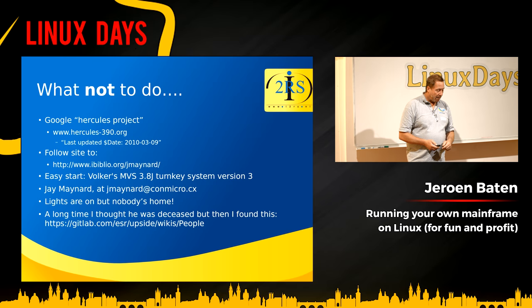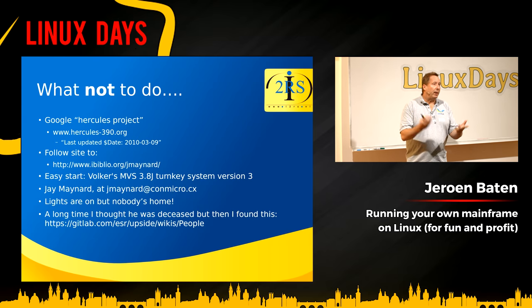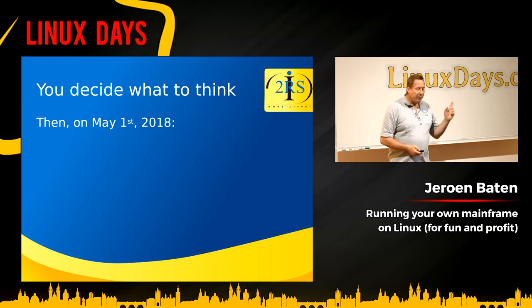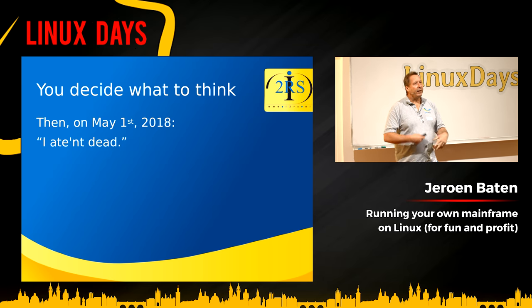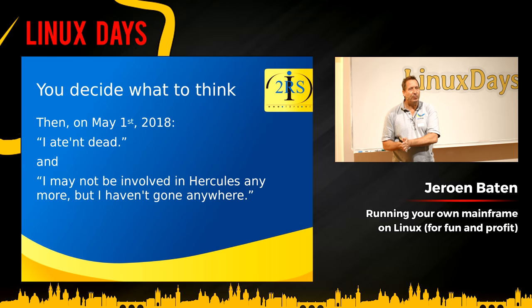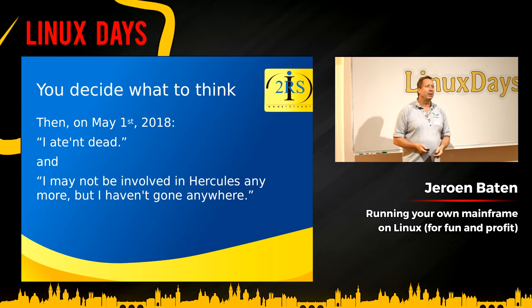I continued anyway, and for a long time I thought the guy might be deceased — people do die eventually. But then on May 1st of this year, a posting appeared in a mainframe MVS newsgroup from Jay Maynard. It turns out he's now active with Eric Raymond on an open source project to make an open source UPS system. He said he may not be involved in Hercules anymore, but he hasn't gone anywhere — he just lost interest. That's fine in open source, but please transfer management of your project to the rest of the world.